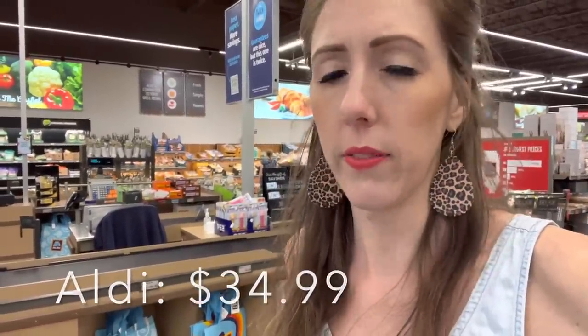$34.99 — so close to $35 for all our treasures at Aldi today. There are so many new things here at Aldi right now, so let me know if you want me to do a walkthrough and we'll talk about all the fun new things — I'll do a video for you.